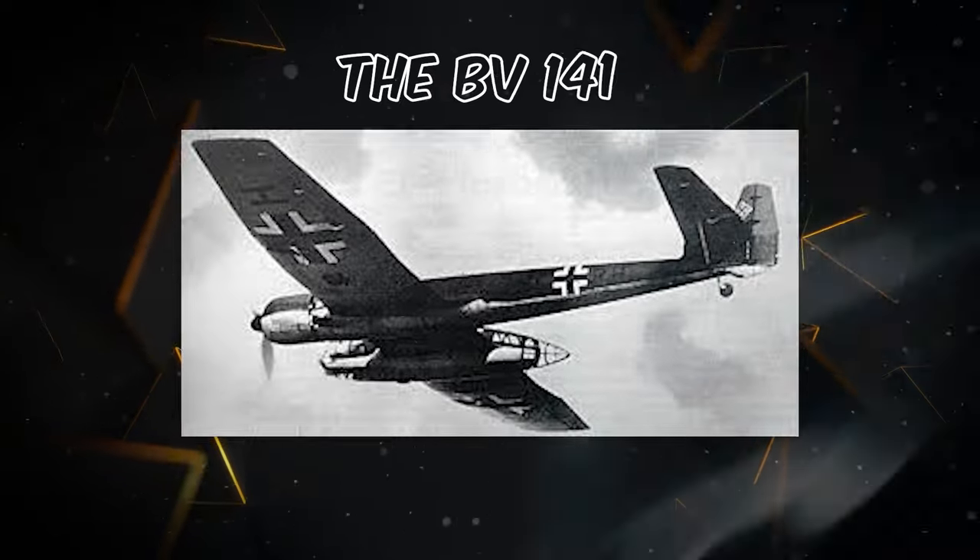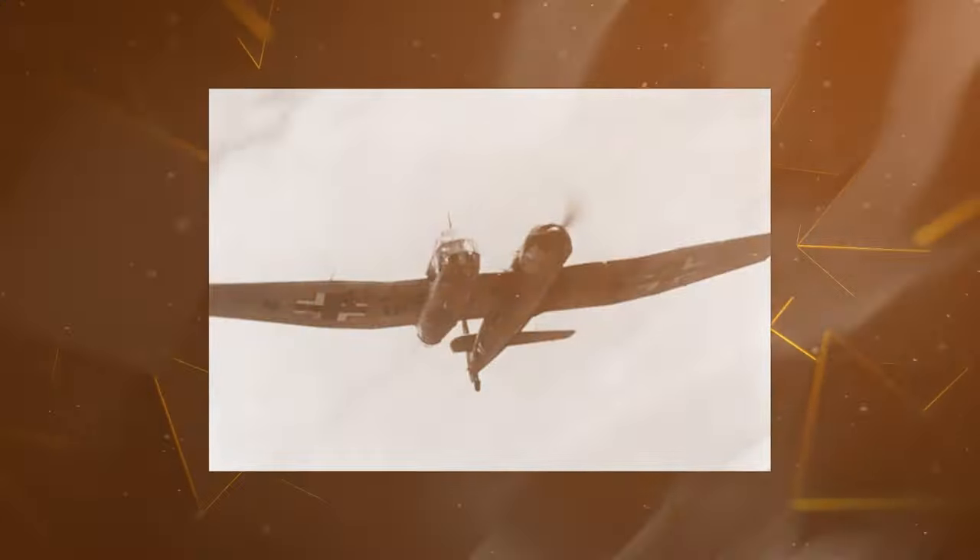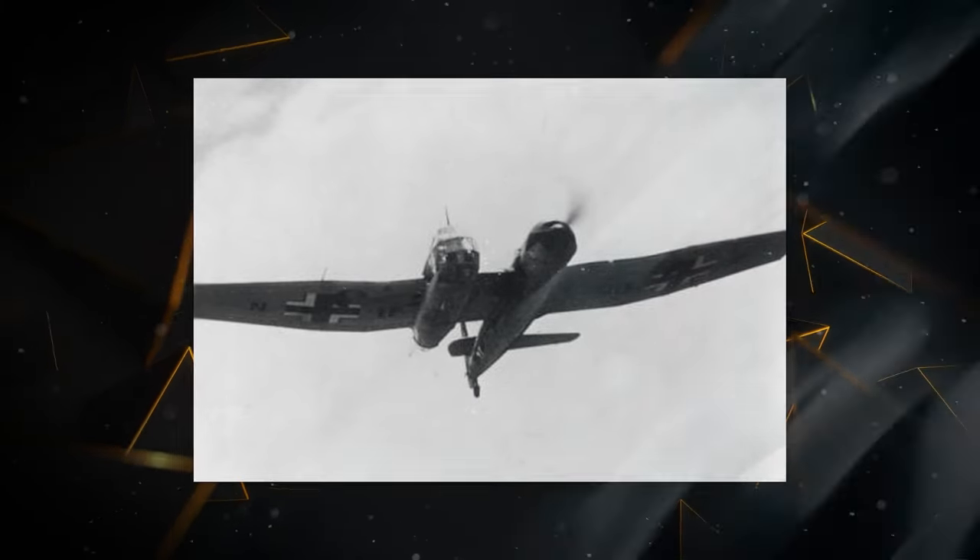Standing out from the crowd, the BV-141 boasted an unconventional asymmetrical design, starkly contrasting the typical symmetrical layout found in other aircraft.